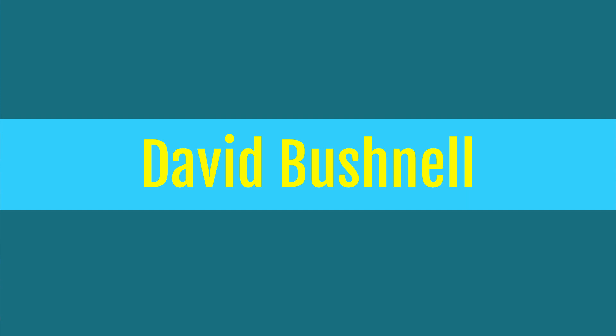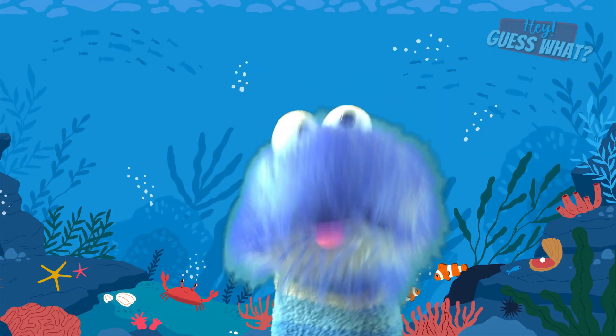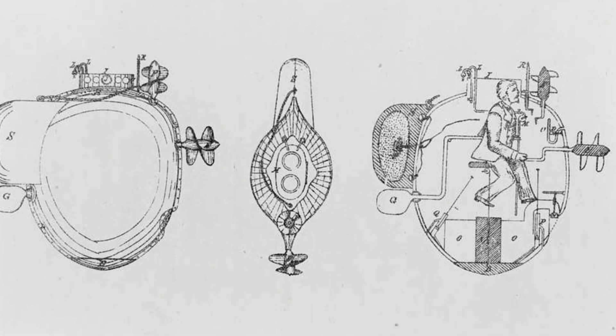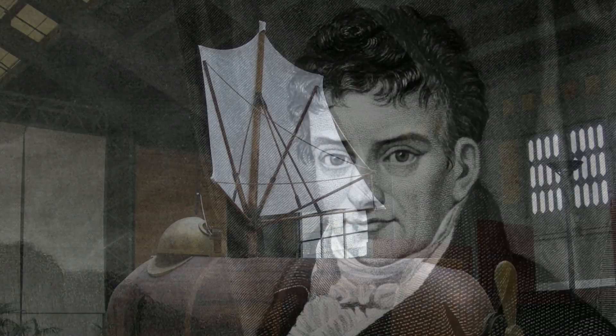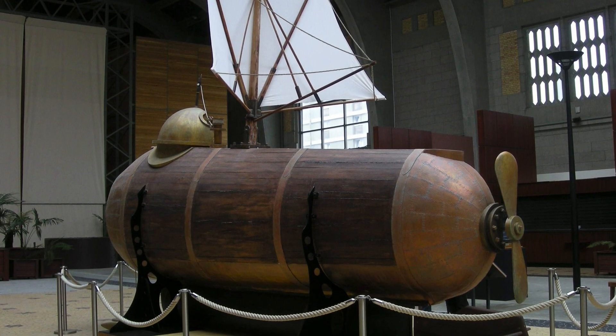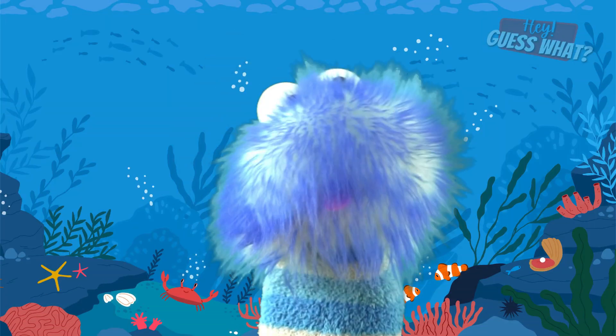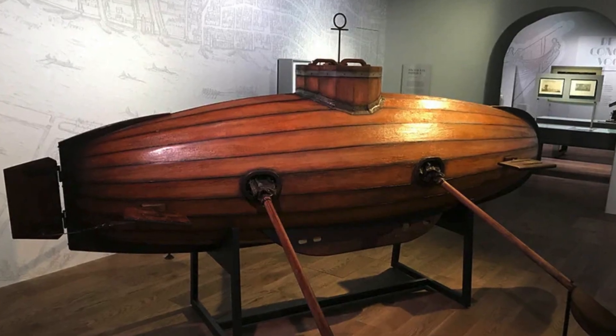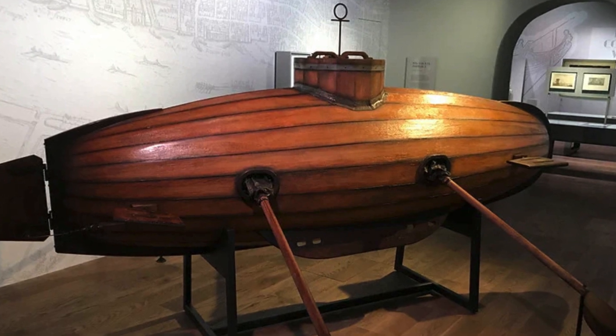David Bushnell, an American inventor, made a submarine that he used during the American Revolutionary War in the year 1776. In 1800, the famous American inventor Robert Fulton built the Nautilus, a small submarine that could put explosives on ships. But the first submarine was built by a Dutch inventor named Cornelius Drebel in the year 1620, and this was a leather-covered rowboat that could reach a depth of 15 feet deep.